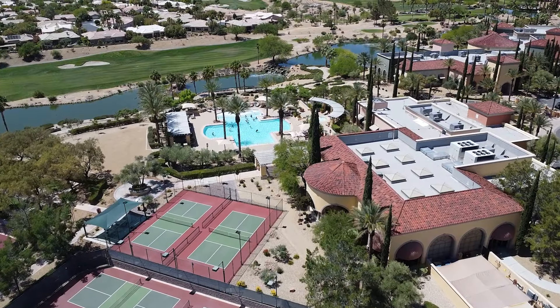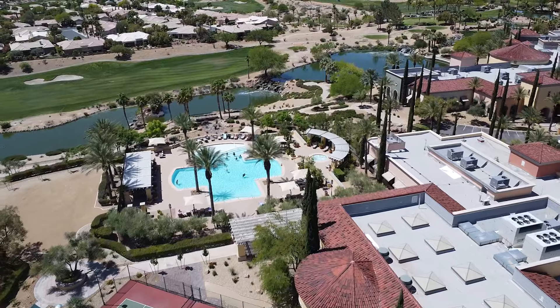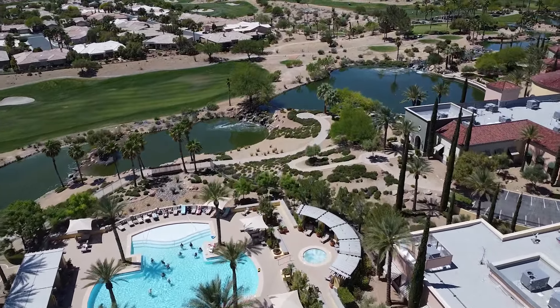Sun City Summerlin is an open concept community, but they do have 24/7 patrolling within the community. The next community we're going to talk about is Siena. Siena is located about 10 minutes south of Sun City Summerlin. This community was developed by Sun Colony and was built between 2000 and 2006. You have a total of two club facilities — your main clubhouse, which is where you have your ballroom, your library, and more arts and crafts related amenities.